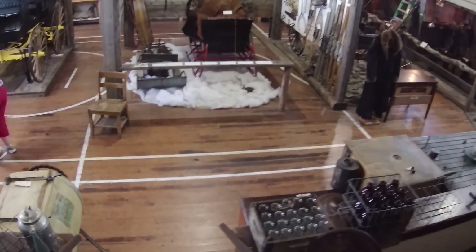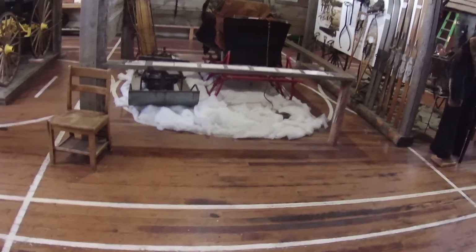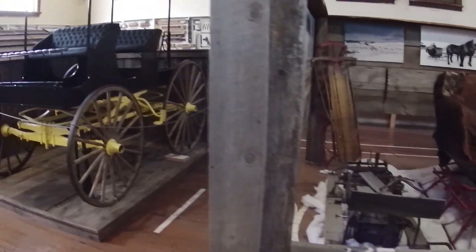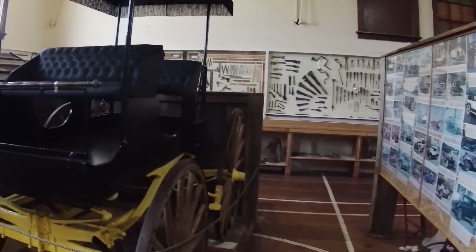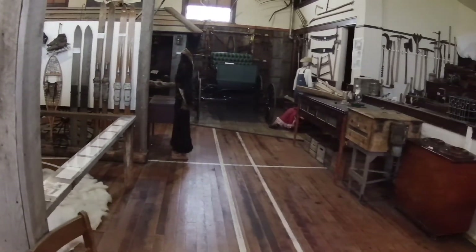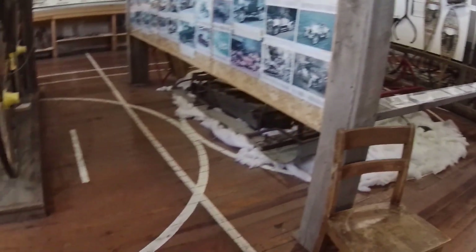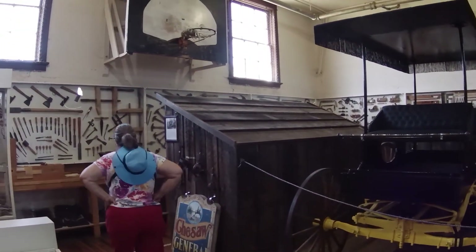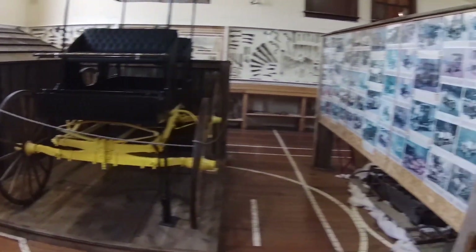We just came into the schoolhouse museum and we're starting down in the basement. They've got quite a few displays down here. Apparently this is where the gymnasium was — you can see the basketball lines and there's a hoop up there. This is in the basement of the school. They have a whole bunch of displays here.